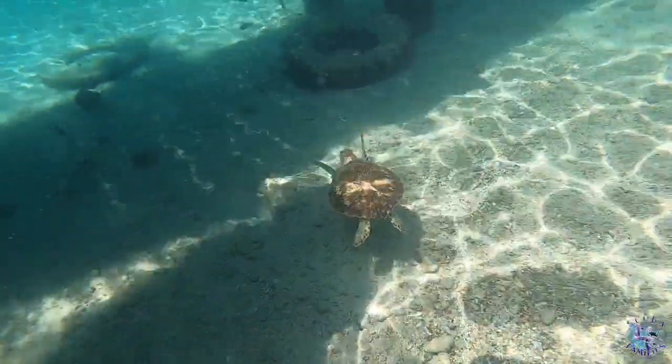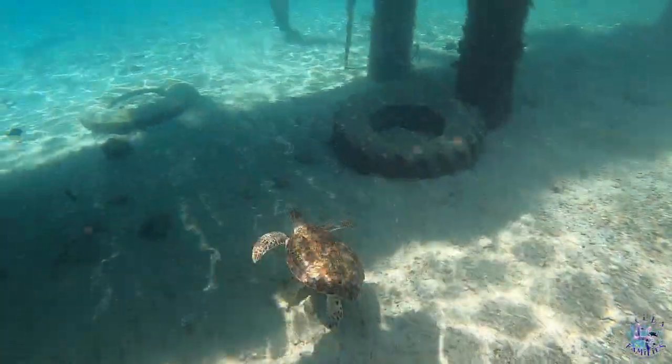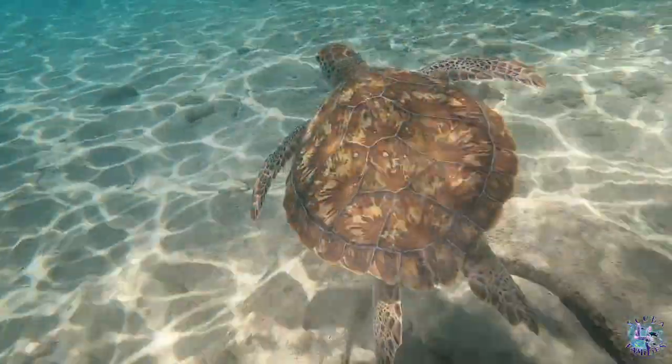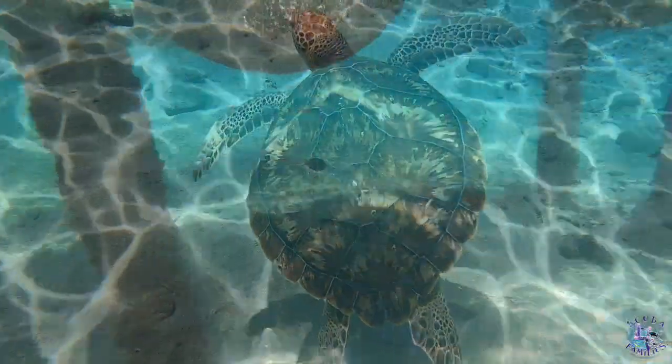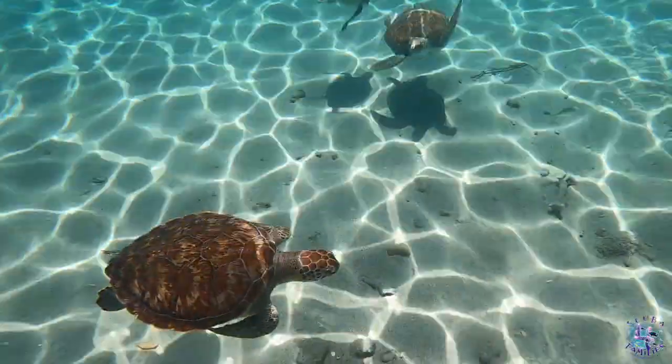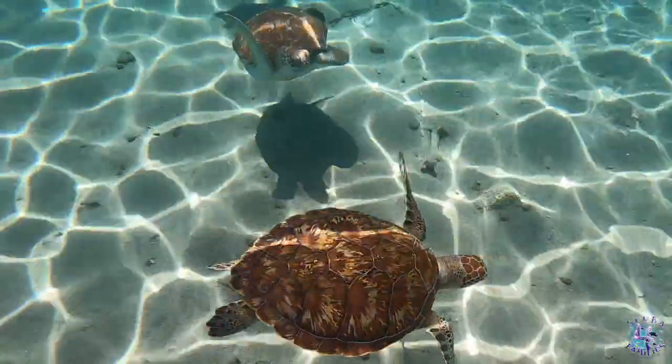In our opinion there are two best times to see these turtles: early in the morning where you avoid the crowds, or just after the fishermen have thrown their scraps into the water, which is around noon to one o'clock. We came around one and there were still plenty of turtles around to enjoy.